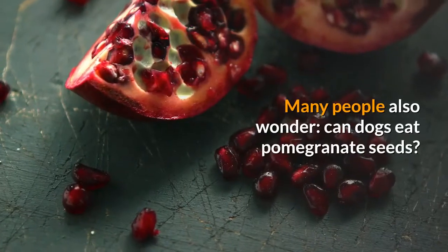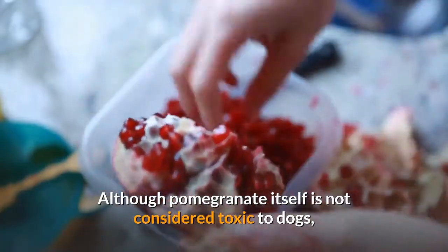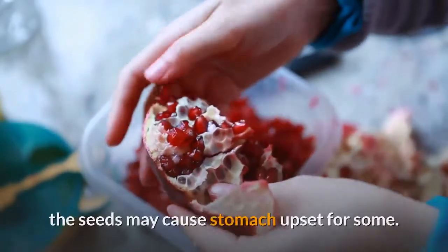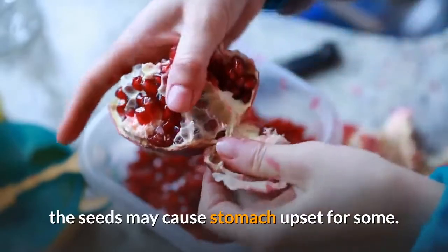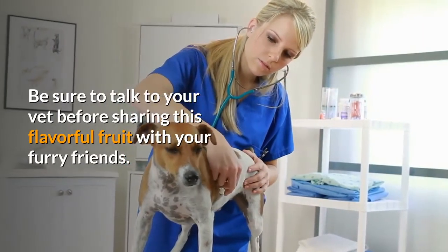Many people also wonder: can dogs eat pomegranate seeds? Although pomegranate itself is not considered toxic to dogs, the seeds may cause stomach upset for some. Be sure to talk to your vet before sharing this flavorful fruit with your furry friends.